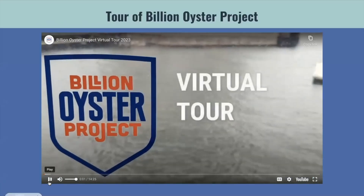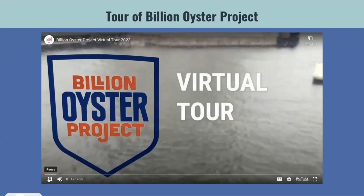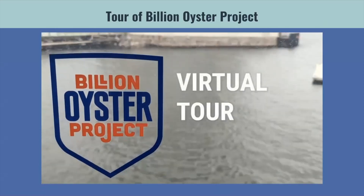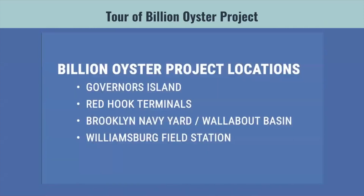Welcome to the virtual tour. To show everybody a little bit more about the Billion Oyster Project and what we do, I want to put everyone on a virtual tour of the Billion Oyster Project. We will be covering a few of our sites, such as Governor's Island, Red Hook Terminals, Brooklyn Navy Yard, Wallabout Basin, and our Williamsburg Field Station.